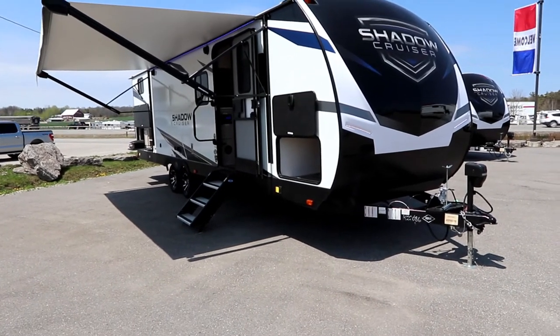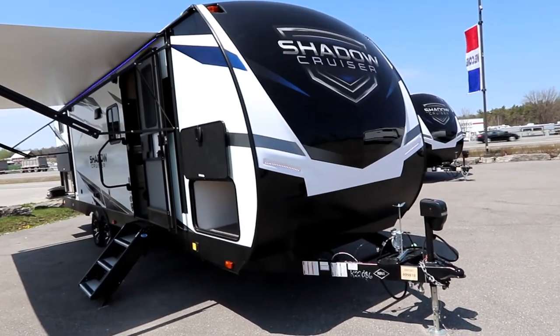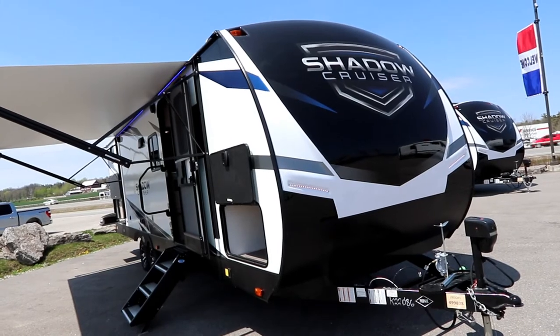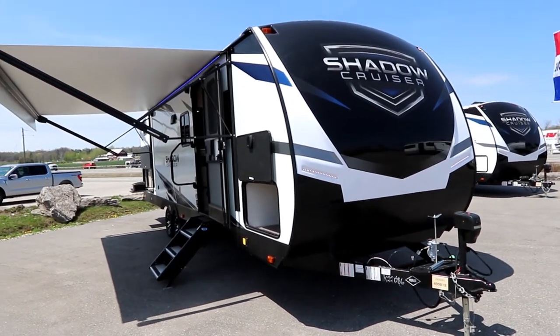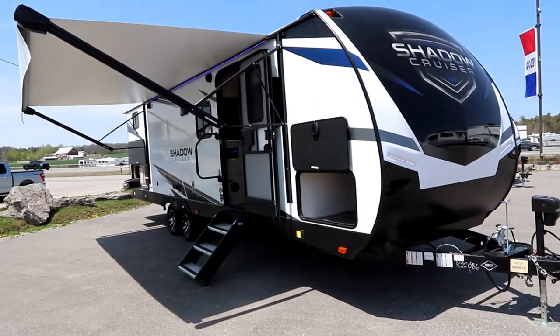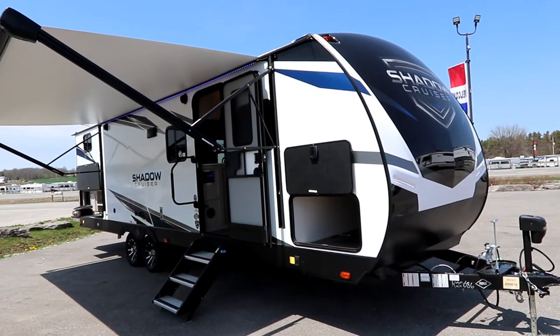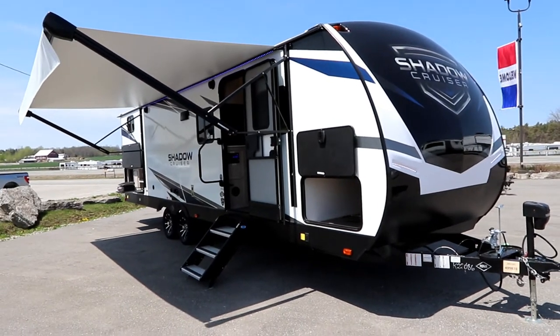Some really great features with this Shadow Cruiser. Our front cap is a molded cap that is painted, so you don't get that same fade effect that you do out of colored fiberglass. It is a five-sided aluminum structure, so there is no wood in any of the sidewalls or the roof rafters — it's all aluminum. So this is an ultra-light trailer.